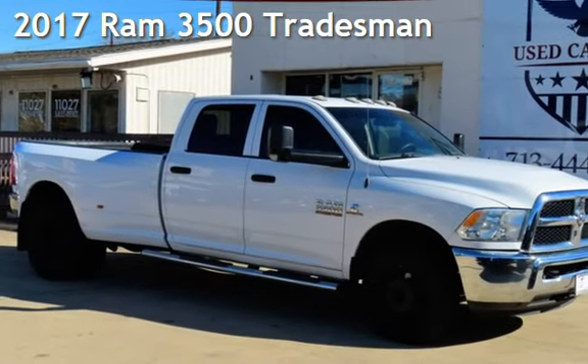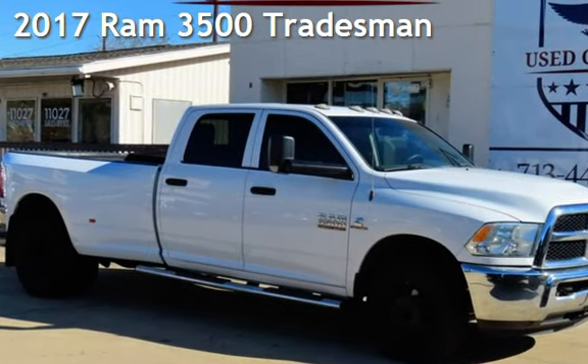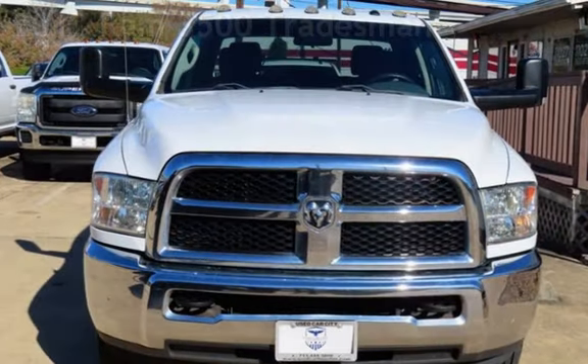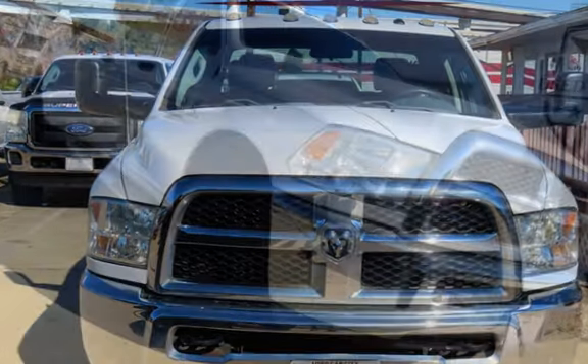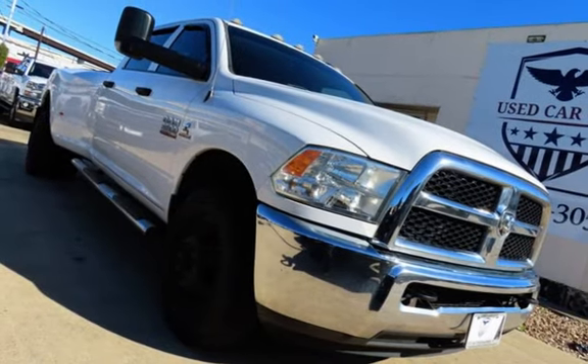Check out this pre-owned 2017 Ram 3500. This four-door truck has a six-cylinder, 6.7-liter i6 engine, with rear-wheel drive and an automatic transmission.